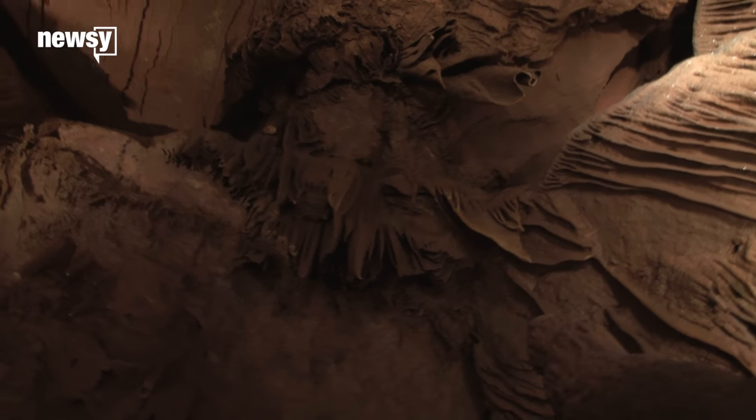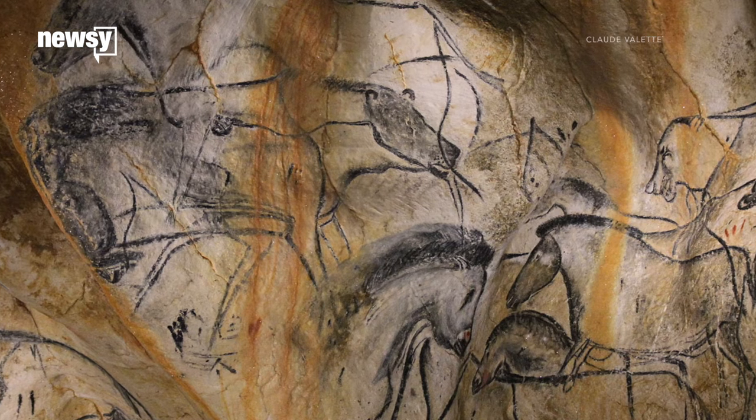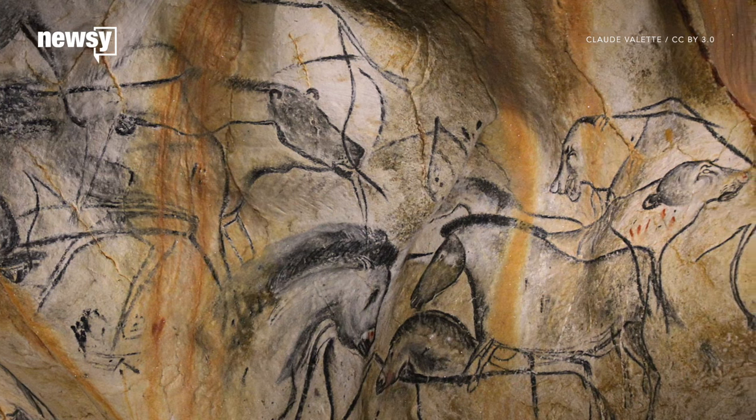Similar paintings have also been found in the Chauvet cave in France, showing that even our ancient ancestors knew a thing or two about art.